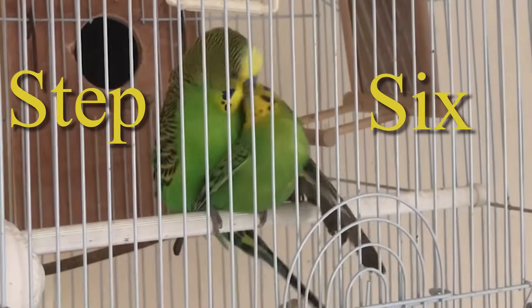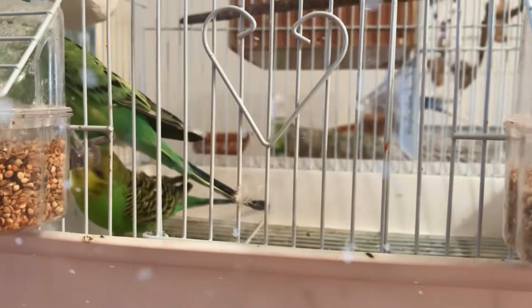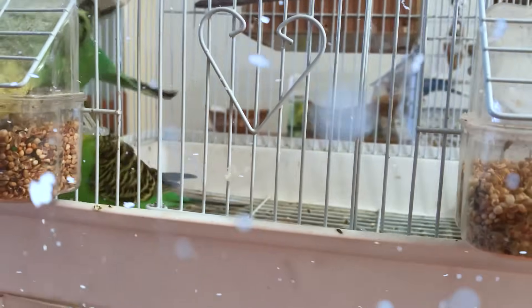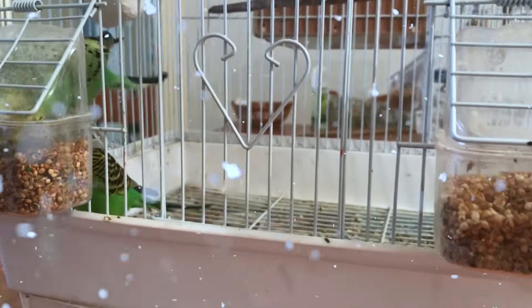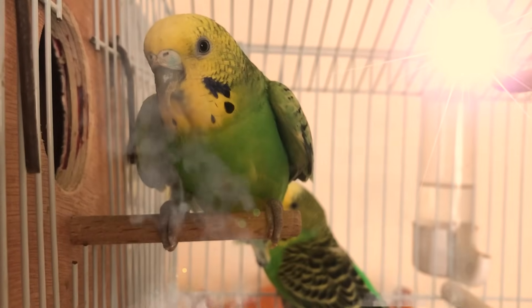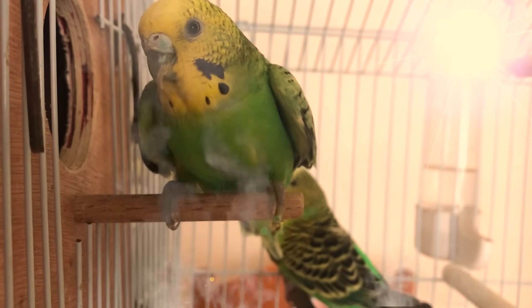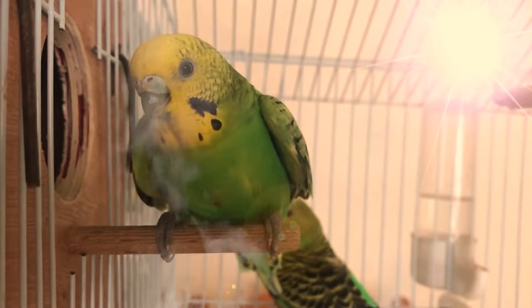Step number 6: Make sure they are at the right temperature. You can't expect them to mate and have chicks if it's too cold. How is the mother supposed to keep her chicks warm if she isn't warm herself? Very high temperatures are also uncomfortable and can cause overheating. I recommend a temperature between 21–28°C (70–85°F).